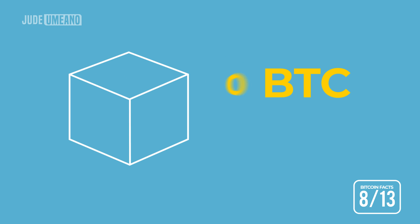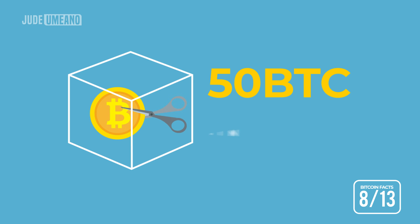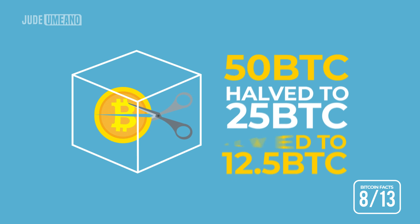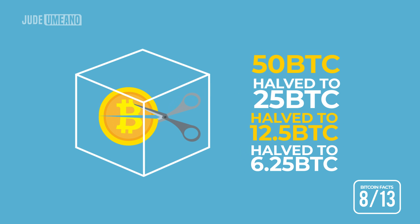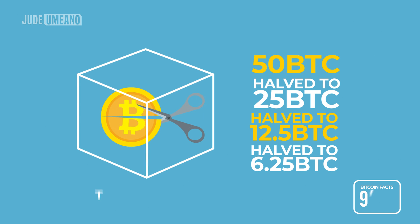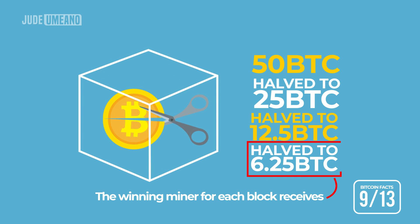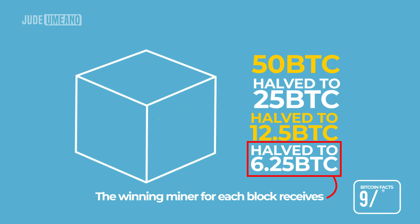At the Genesis block, 50 Bitcoins were awarded every 10 minutes. After 4 years it was halved to 25 BTC, which was later halved to 12.5 BTC, and most currently 6.25 BTC. Keep in mind that the winning miner for each block receives only 6.25 BTC regardless of the number of miners competing for that block.